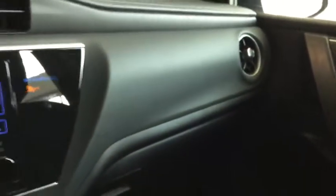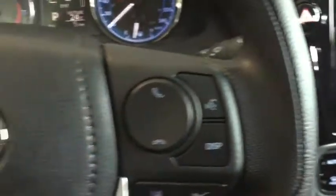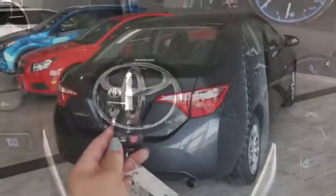Inside your glove box, all the manuals you'll need to know everything there is to know about your Corolla. Check out those sweet curves as we take one more look at the inside of your Corolla LE, before we hop on back and take a look at cargo.